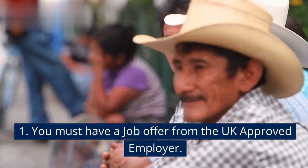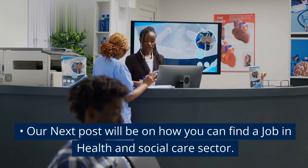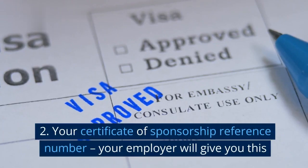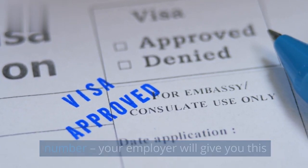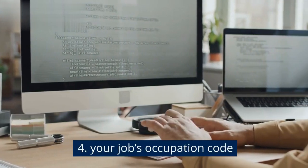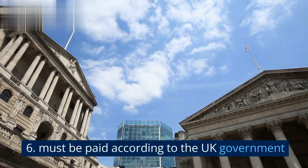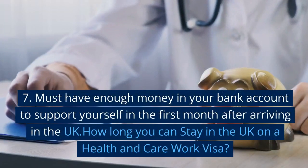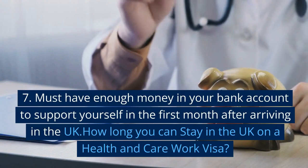Eligibility for UK Health and Care Worker Visa 2023: 1. You must have a job offer from a UK approved employer. 2. Your Certificate of Sponsorship Reference Number — your employer will give you this. 3. Valid Passport. 4. Your job's occupation code. 5. Clean criminal record. 6. Must be paid according to UK government requirements. 7. Must have enough money in your bank account to support yourself in the first month after arriving in the UK.